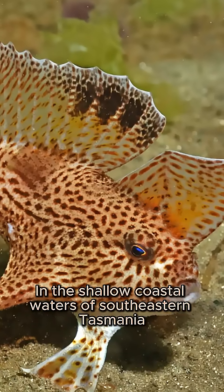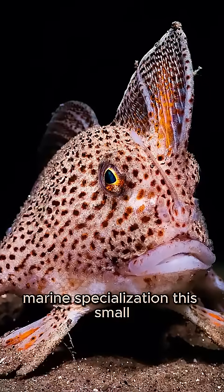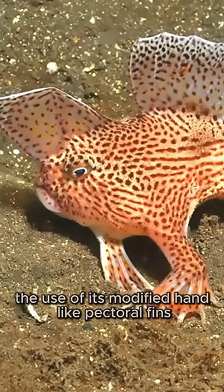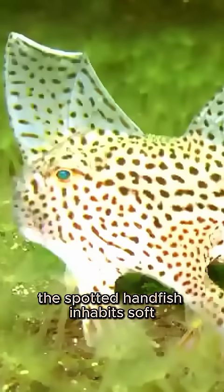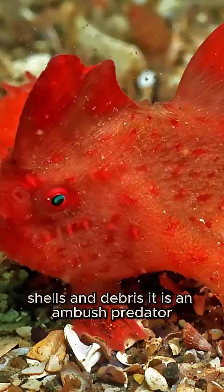In the shallow coastal waters of southeastern Tasmania, the critically endangered spotted handfish represents one of the most distinctive examples of benthic marine specialization. This small bottom-dwelling species exhibits a rare evolutionary adaptation: the use of its modified, hand-like pectoral fins to walk across the seafloor. The spotted handfish inhabits soft, silty bottoms of estuaries and bays, where it uses its spotted body as camouflage among sand, shells, and debris.